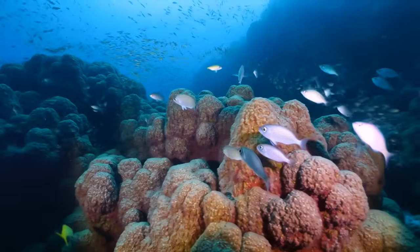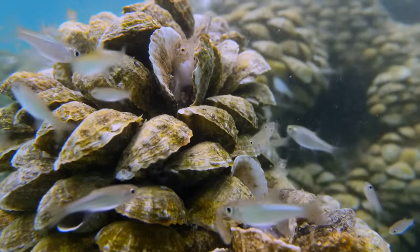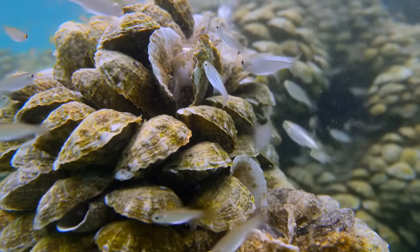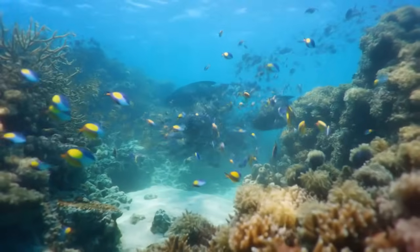Oyster reefs aren't just important for oysters — they're crucial habitat for dozens of fish species. The three-dimensional structure provides hiding places for small fish. The oysters filter massive amounts of water, improving water quality. The reef attracts prey species, which attracts predators.